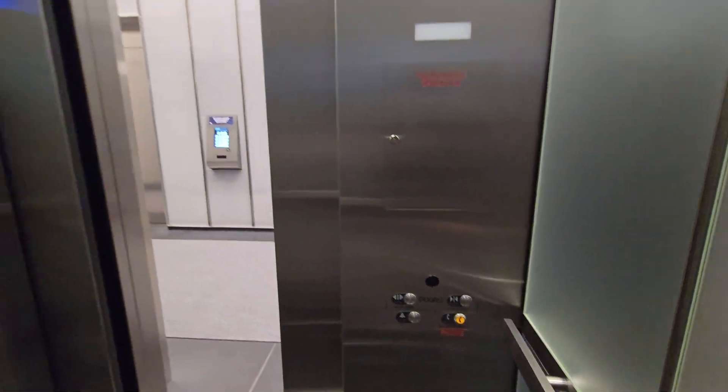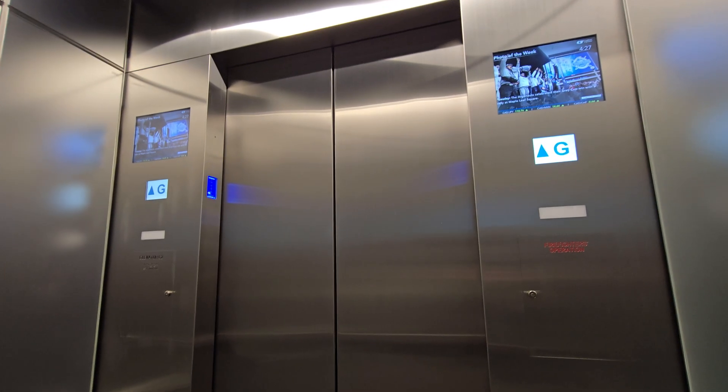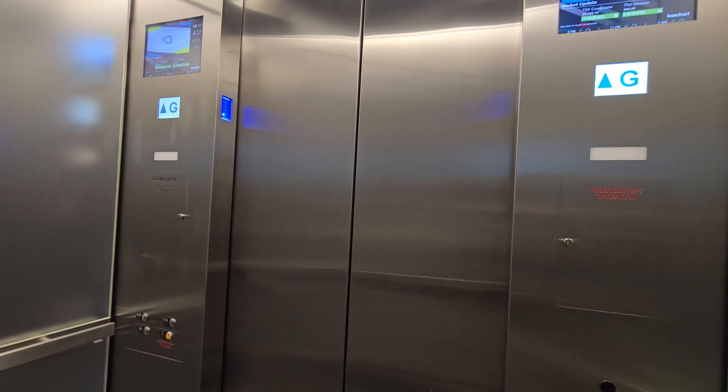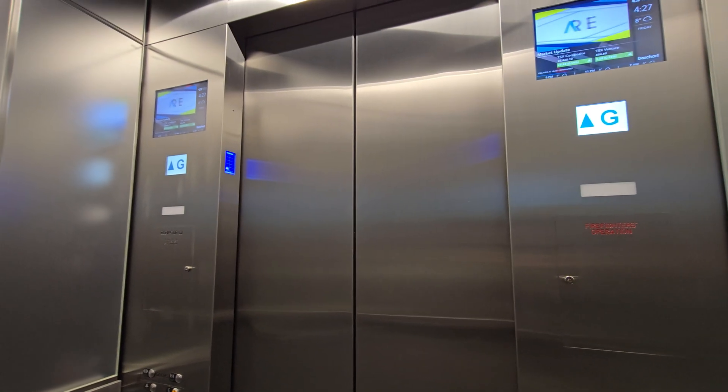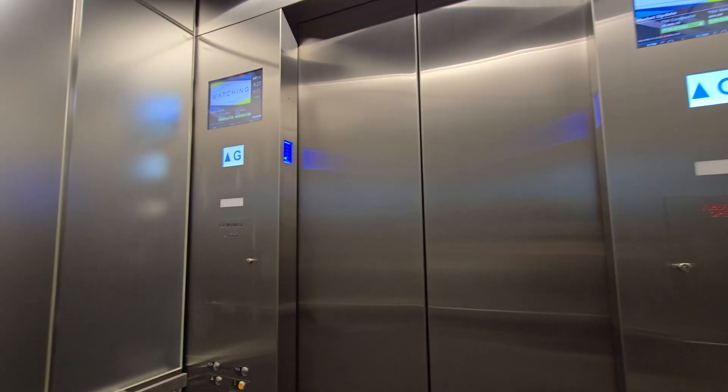All right, we're at the ID Bank Center. We have some TKE DSCs. I've heard these go 1400. Holy cow, these are fast.